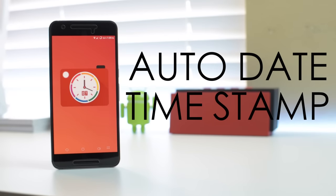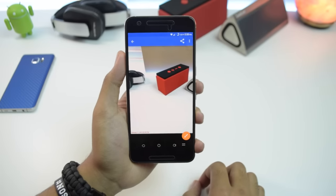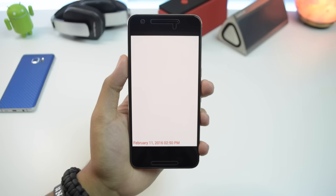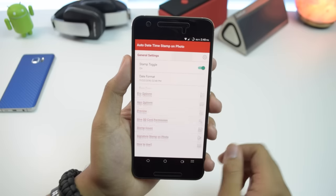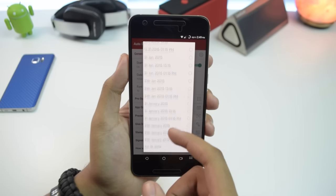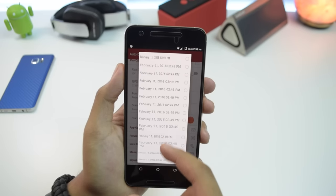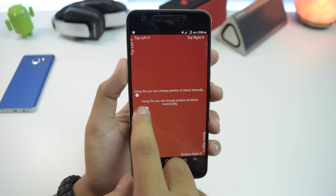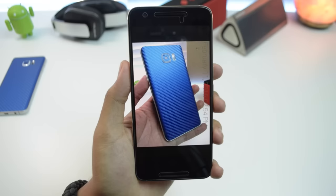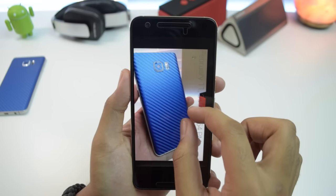Next up we have Auto Date Time Stamp. This application will automatically stamp a photo with the date and time that you took it. I find this to be pretty useful when taking pictures on a vacation and I can't remember exactly when the photo was taken. In the application you have the ability to adjust the stamp format — it's got a decent selection of options — but with the pro upgrade you can change the stamp font, position, and color. This opens up a more customizable experience and you can really make the stamp your own. A pretty useful tool for those who'd like to know exactly when their shots were taken.